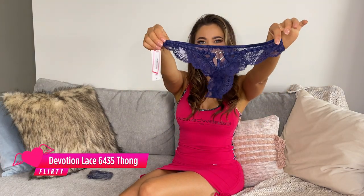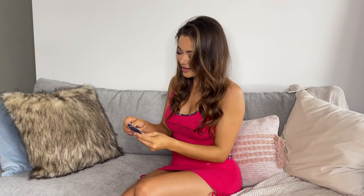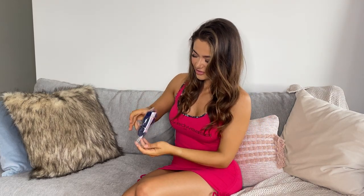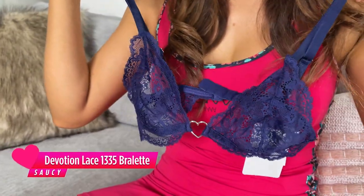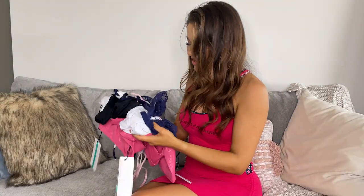Look at the back of those. Wow. And the top to go with it. Oh my gosh. So cute. Wow. I am so excited to try all this on.